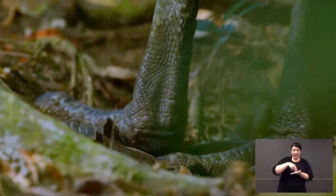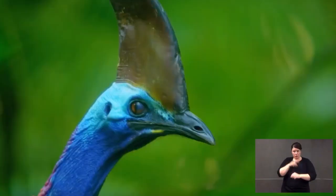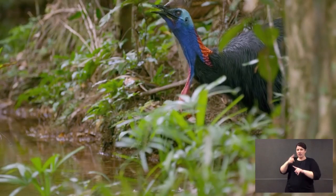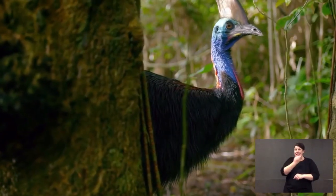Cassowaries are living, walking dinosaurs. And when you look at one in locomotion and its physical features, you can appreciate you're looking at a velociraptor. It's lost its teeth, it doesn't eat meat, it feeds on fruits in the forest, but it's a dinosaur and they're some of the oldest birds on earth.